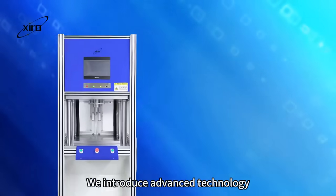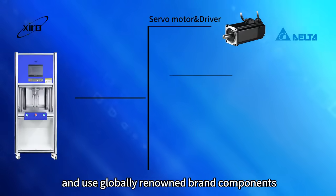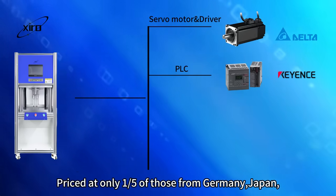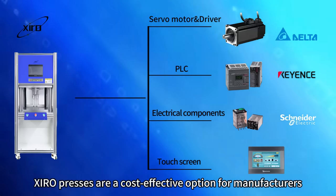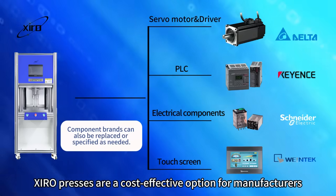We introduce advanced technology and use globally renowned brand components. Priced at only one fifth of those from Germany, Japan, the US, and Switzerland, Ciro presses are a cost-effective option for manufacturers.